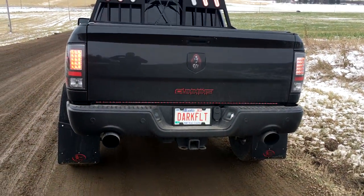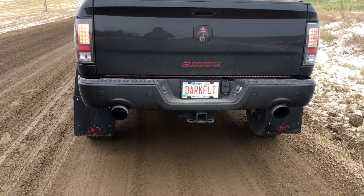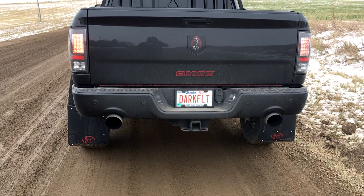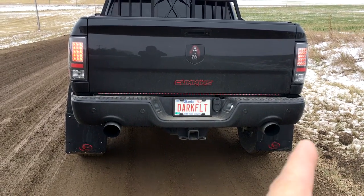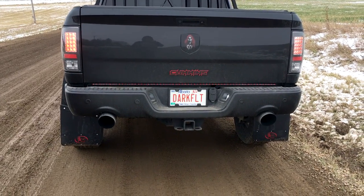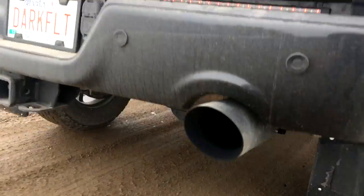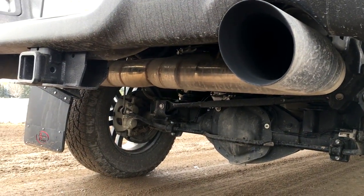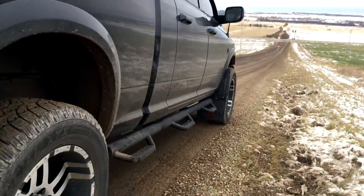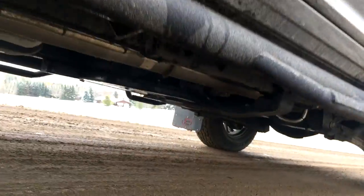It's got a RAM 1500 bumper put on it — same paint code PXR for this 2016. I got an MBRP double smoker kit and put that on there to give it the split exhaust with five-inch tips. The truck is really dirty right now, but they are black tips. Quick look underneath: it's all stainless steel, and I just put a delete pipe on the truck.